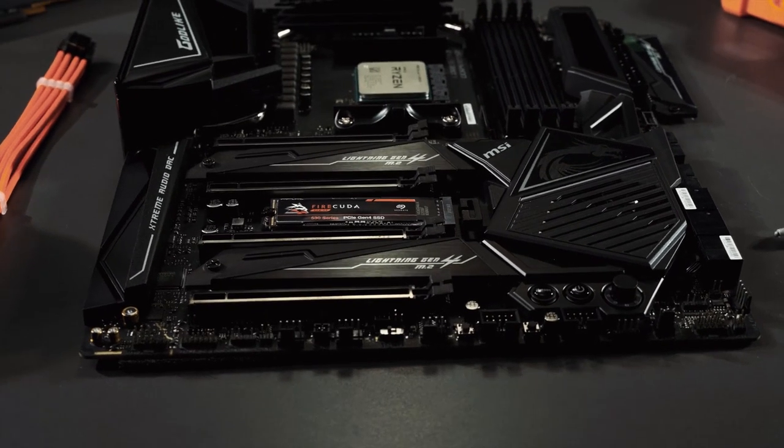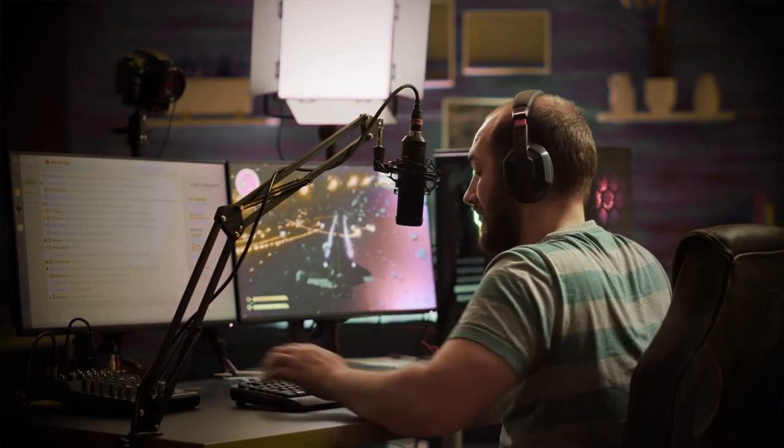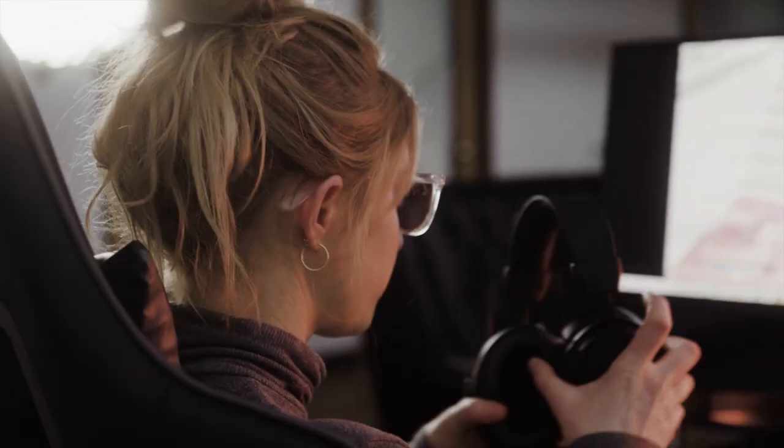At the end of the day, you're investing in this really high-performance piece and the last thing you want to have on your mind is when this piece is going to fail you. With the FireCuda 530, you have the combination of speed as well as endurance. From capturing gameplay and recording live streams to editing video content, our PC rigs aren't just for gaming. We know that gamers and content creators work with a lot of data, and FireCuda 530 endurance frees you to write and delete content to your heart's desire.